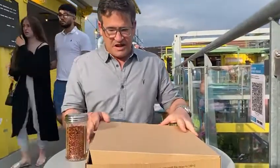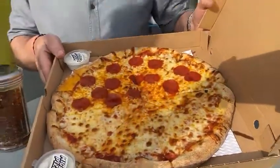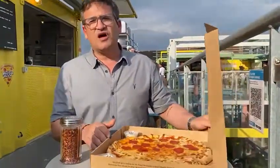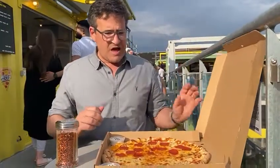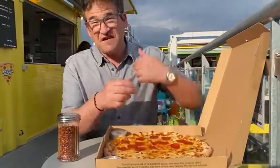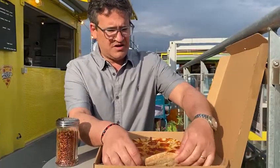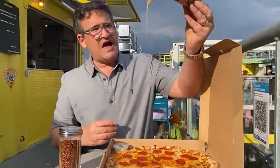That looks fabulous — it really does look fabulous. I've got half pepperoni, half margherita. New York style pizza is generally a little bit more cheesy than your Neapolitan thin crust. I fell in love with New York pizza when I lived in New York.